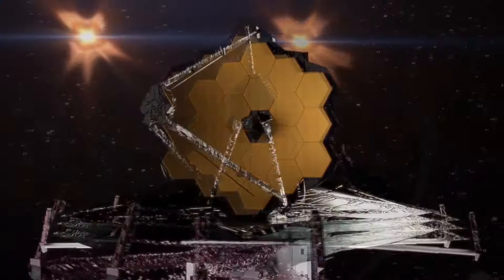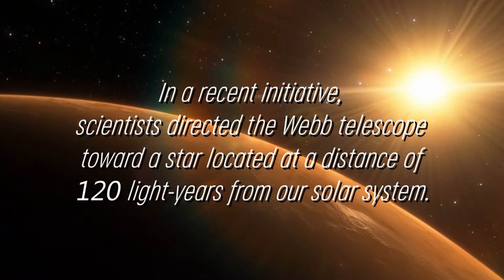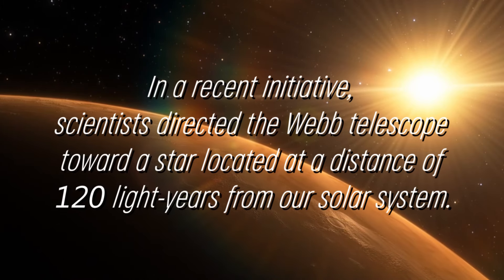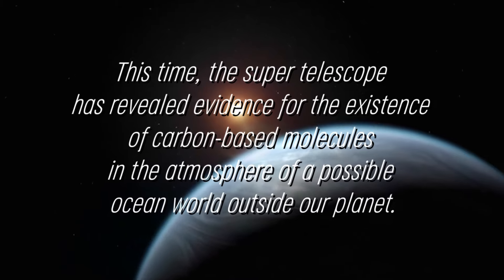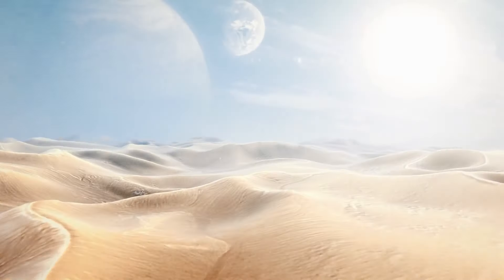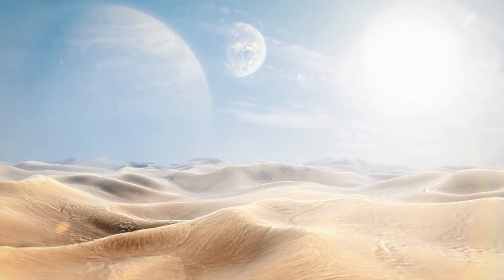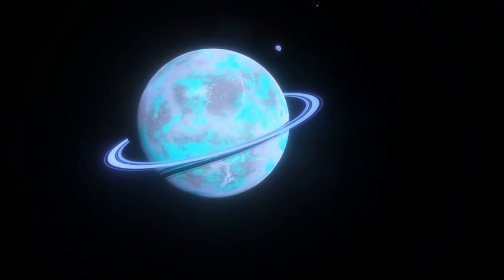The James Webb telescope stands out as the premier global observatory in the field of space science. Its mission is to investigate the enigmas surrounding both our own solar system and distant worlds orbiting remote stars, and to delve into the complex structures of our universe and the role we play in it. In a recent initiative, scientists directed the Webb telescope toward a star located at a distance of 120 light-years from our solar system. The supertelescope has revealed evidence for the existence of carbon-based molecules in the atmosphere of a possible ocean world outside our planet, which has baffled the astronomical community.